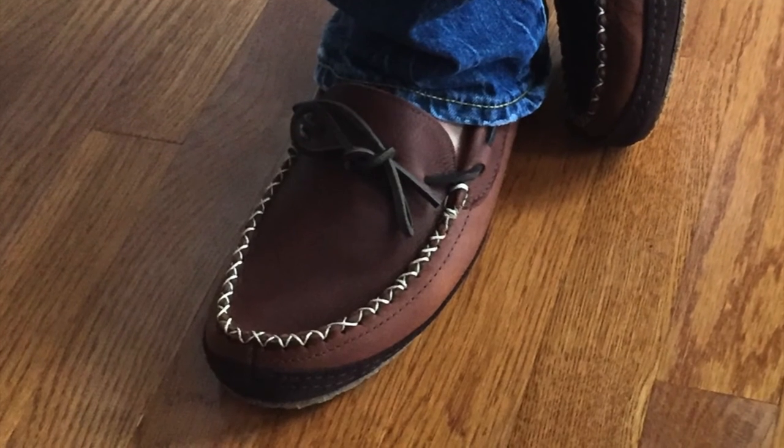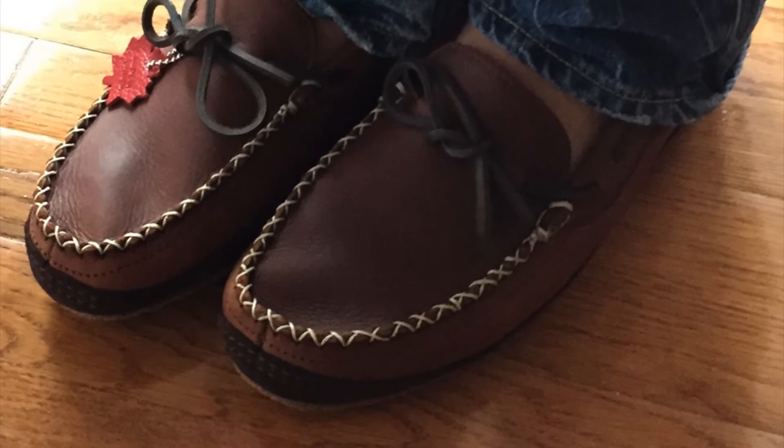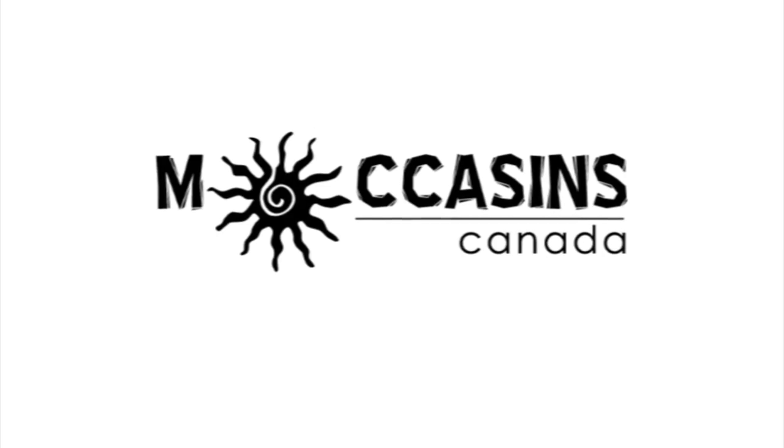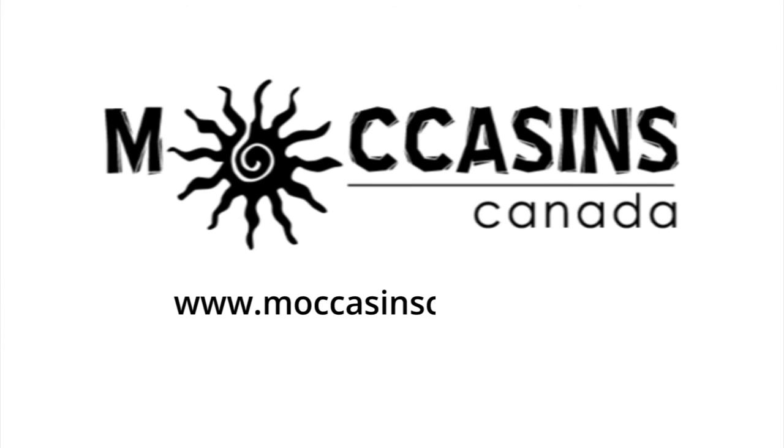Alfred Cloutier's history and experience is told in every stitch of every shoe, and they boast over 75 years of superior craftsmanship. You can buy these stylish men's moccasins at www.moccasinscanada.com. Thank you.